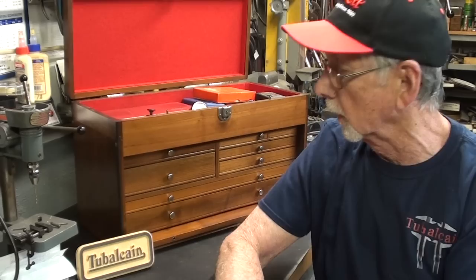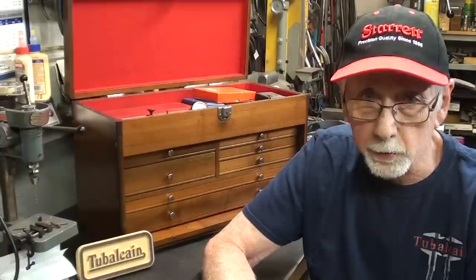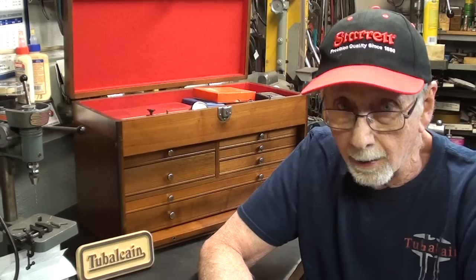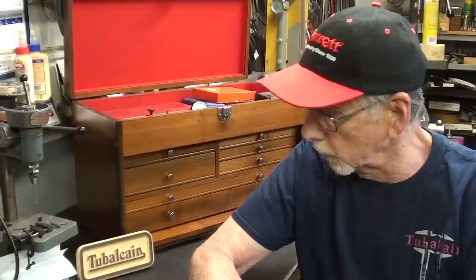Feel free to leave comments if you have anything worthwhile to say about these tools or the origin of this chest — that's part of what this video is all about. I'm a little short on shop videos for the summer. It seems like something like this has a lot more interest than me working on a lathe. I can make this video in two hours, whereas a project video takes days and then has low interest.